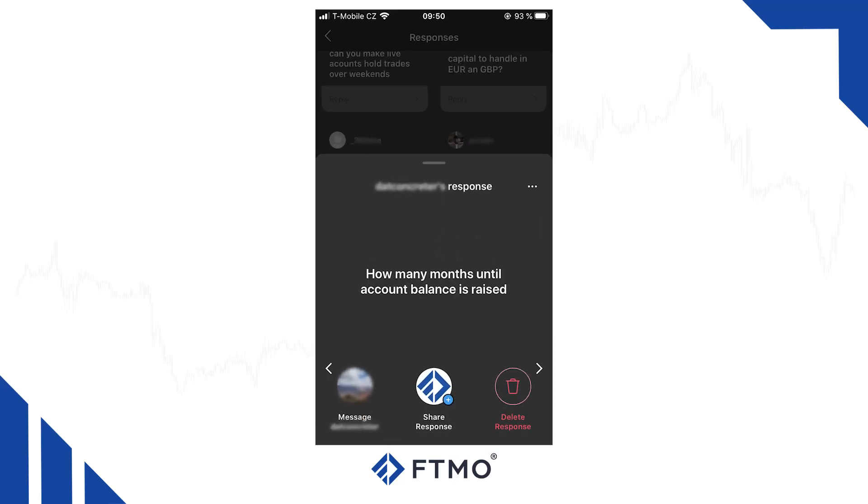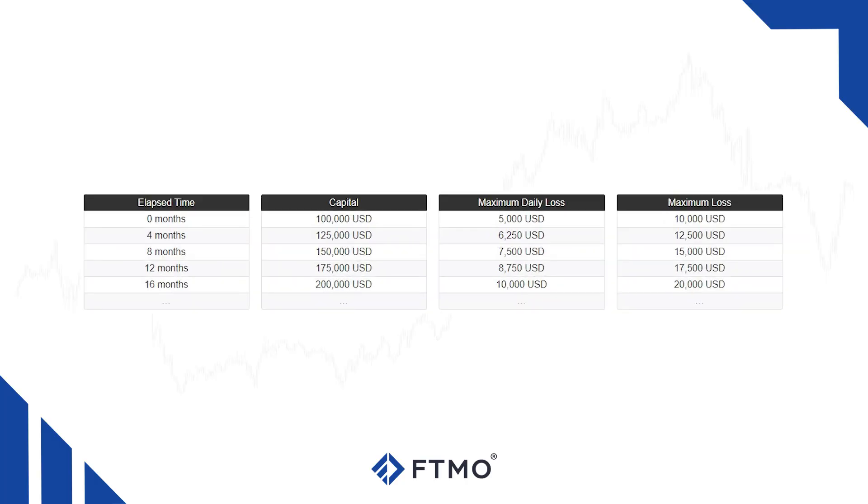How many months until the account balance is raised? One of the great advantages of trading with FTMO is that by being funded, the journey doesn't end. That is why we have a scaling plan for our FTMO traders. If you manage to get 10% profit in each four-month cycle of trading — essentially 2.5% every month — we will increase your capital by 25%. That means you can double your trading capital in just 16 months, averaging 2.5% per month, which we think is very doable.